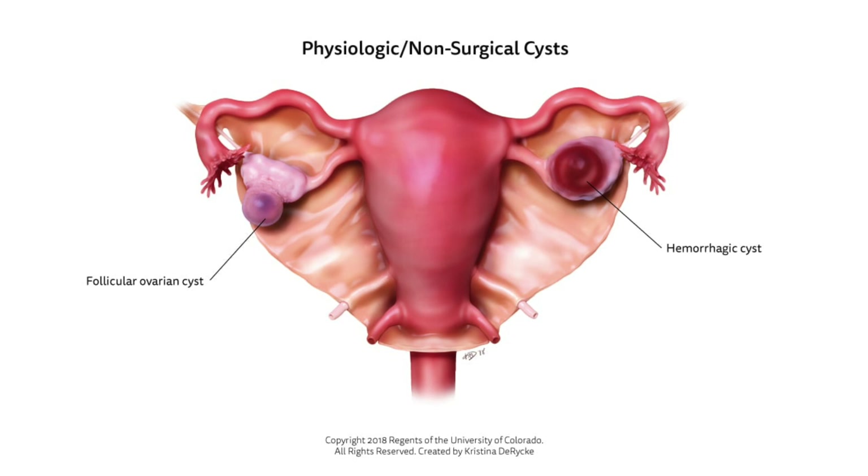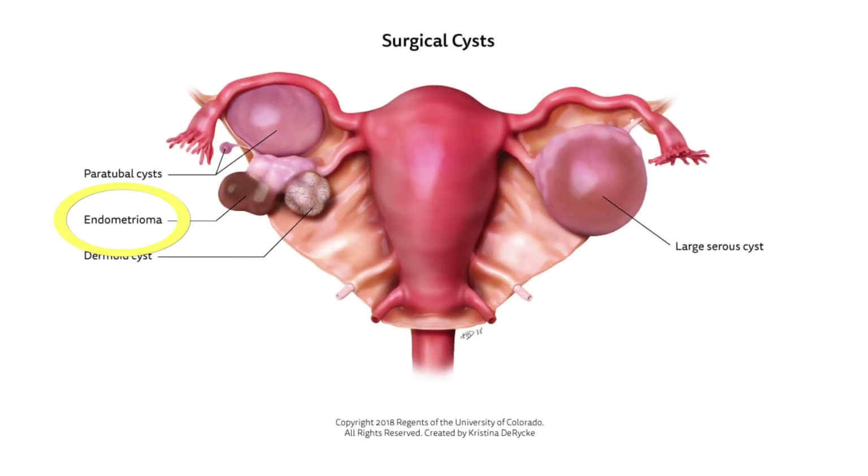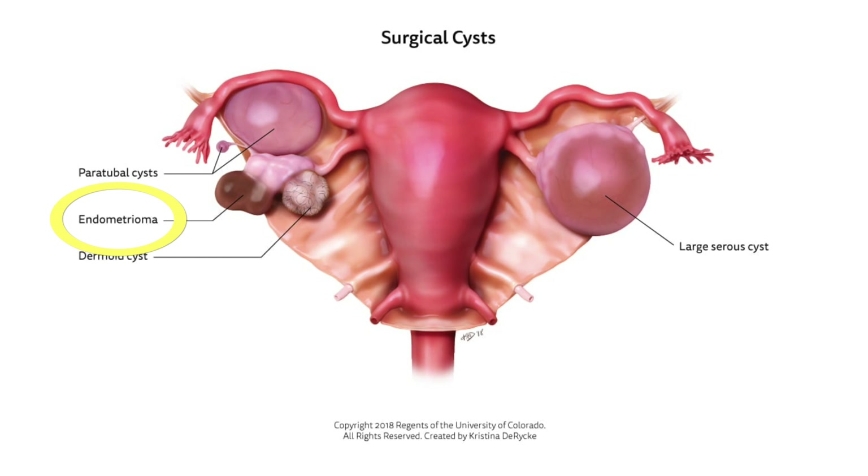The next type is a hemorrhagic cyst — this is what happens when a little bit of extra bleeding occurs in that follicle after the egg is released. Sometimes it's just a little cyst filled with blood, and sometimes your whole belly can fill with blood, which is obviously an emergency, but usually that's not the case. We've also got endometriomas — related to the disease process endometriosis. These often look like little brown or chocolate cysts, which sounds delicious, but not this kind. They can sometimes be intensely painful.